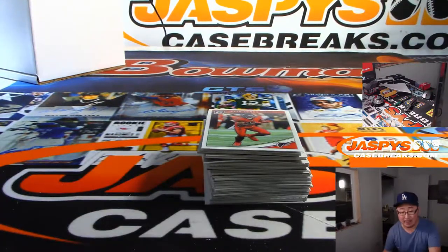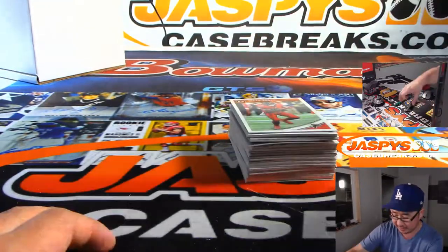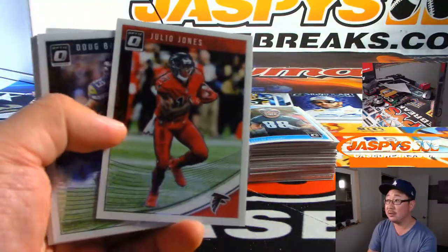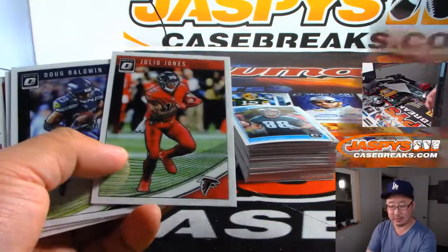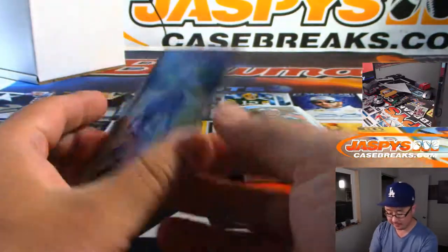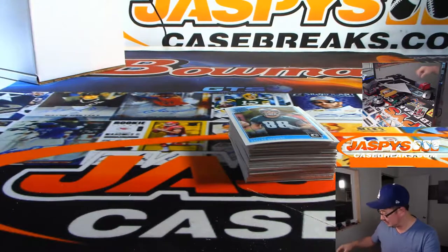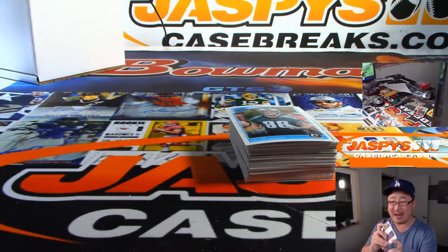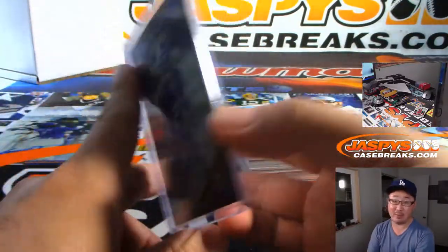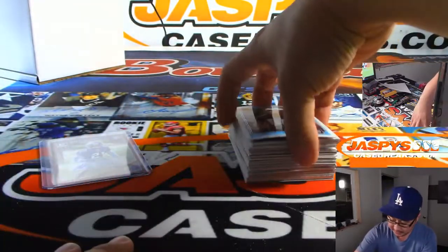400 points — I think 400 and up actually does decently on the secondary market. It's been a while since I've checked the current price for points, but they do okay, because people are trying to build up to some big point prize. There we go — Mike Hughes, Bronze autograph. Already a better box. Mike Hughes for the Vikings is your auto.